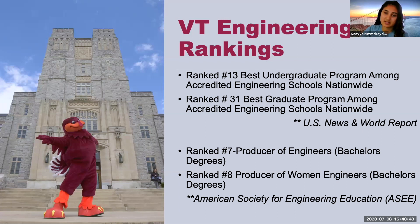Not only does Virginia Tech have really good programs, we're also ranked pretty high. We're ranked 13 in best undergraduate programs among engineering schools nationwide. For our graduate programs, we're ranked 31. We're ranked number seven for producers of engineers — students who go out into the job market with bachelor's degrees. And we're ranked number eight for the producer of women engineers, which is really important. Virginia Tech does put a lot of emphasis on that.